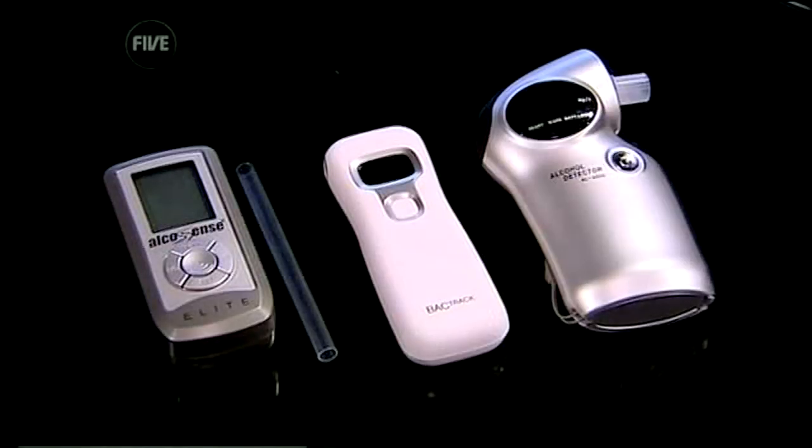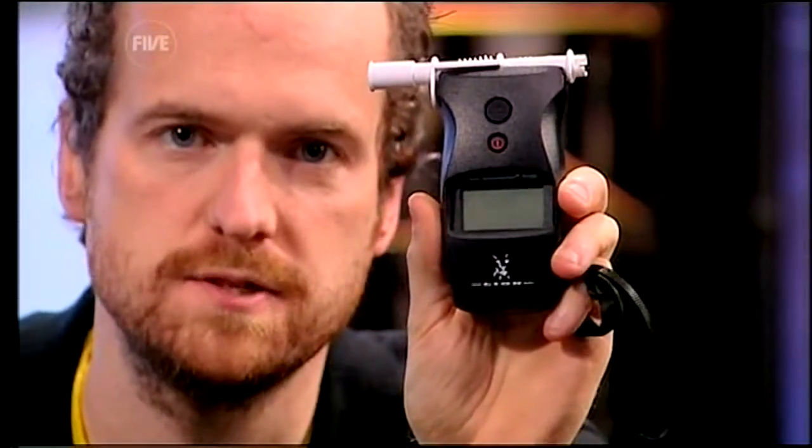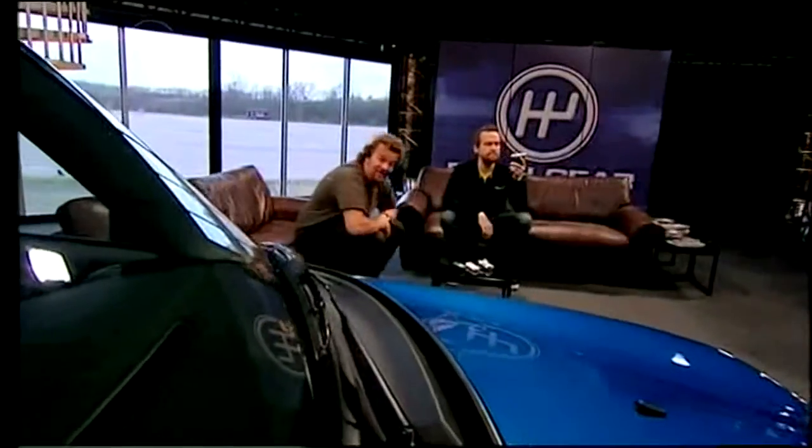We've got three here from the high street, and this one is the official one borrowed from a local friendly police officer. Researcher Jimmy here has recently sunk three pints of extremely strong lager. We'll start with the pro device.